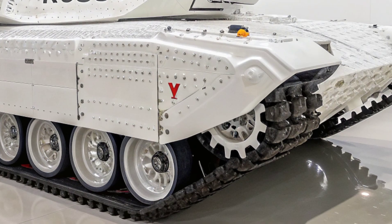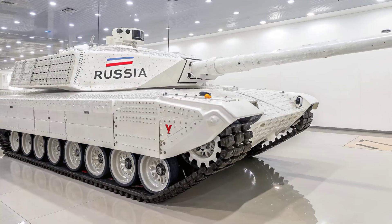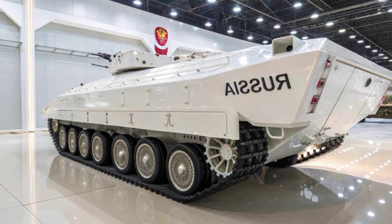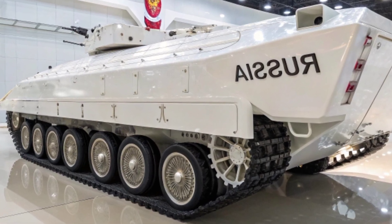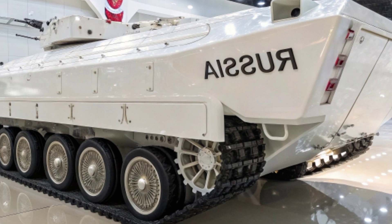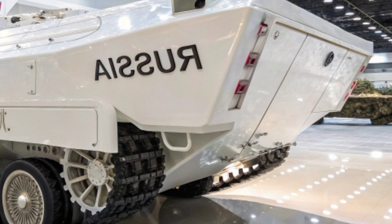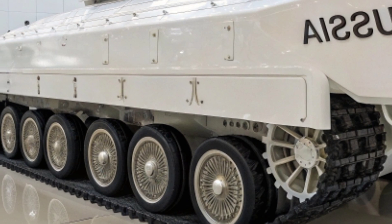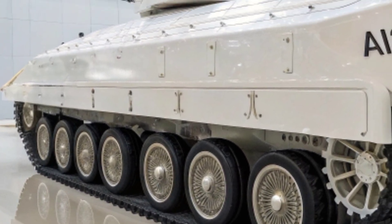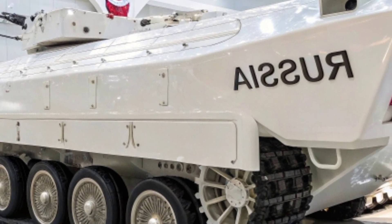Now, firepower. The Ceph V4 is armed with an upgraded 120mm M256 smoothbore gun that can fire advanced kinetic penetrators and programmable airburst rounds. It's supported by a coaxial M240 machine gun and a remotely operated .50 caliber M2 machine gun. The fire control system is integrated with AI, allowing for rapid target acquisition and deadly accuracy even on the move.